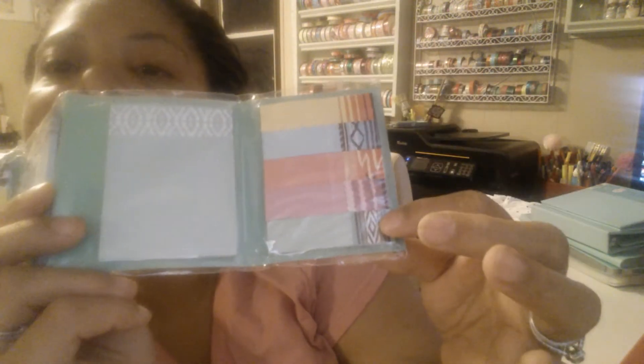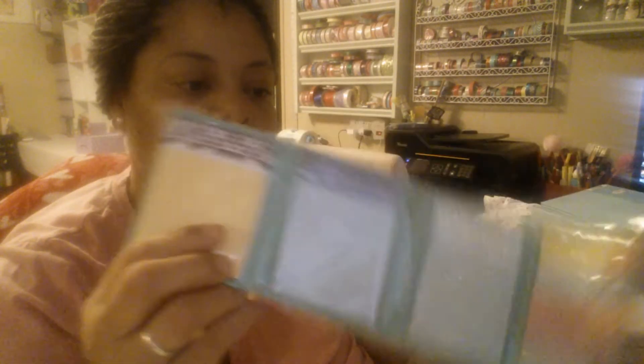I also got these sticky notes. They open in a fan and I thought these were so cute — that's how they look. And then they have page flags here. These are by Paper Chase. I got two of those as well, and they're exactly the same.